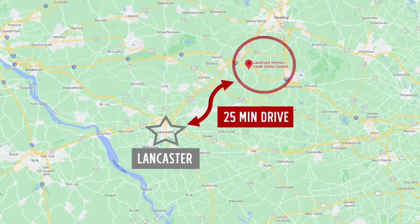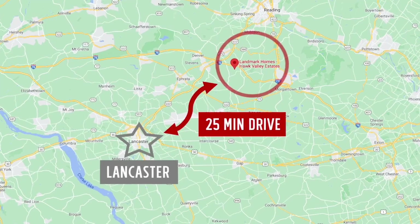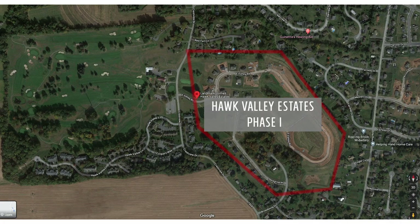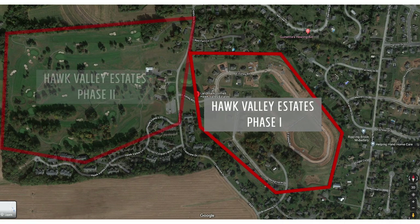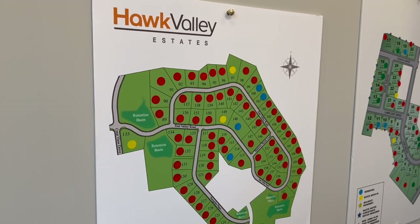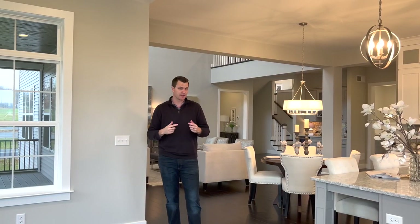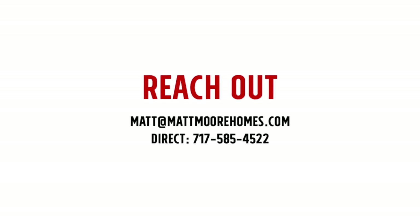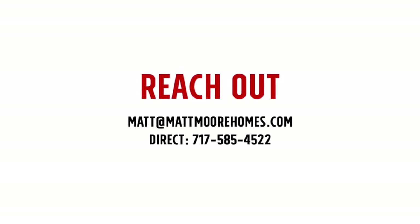Right now we're standing in Hawk Valley, which is Phase 1. There is going to be a Phase 2 of Hawk Valley opening up as we go into 2022. While the options for lots available in Phase 1 are basically dwindling — virtually non-existent at the point I'm recording — there will be more options in Phase 2 opening in 2022. If you have questions about this, I'm happy to answer them. You can reach out to me anytime to discuss what Phase 2 might look like in Hawk Valley or any other neighborhoods across South Central Pennsylvania.